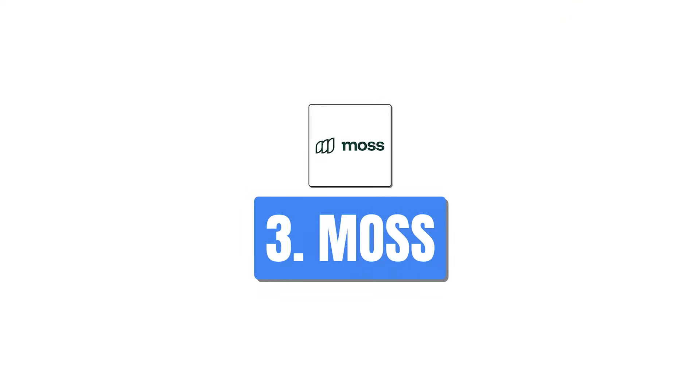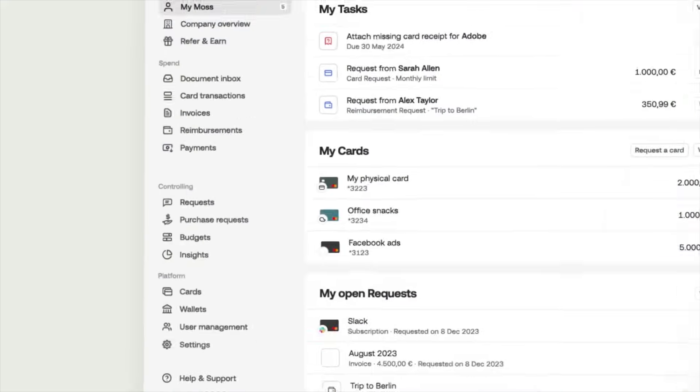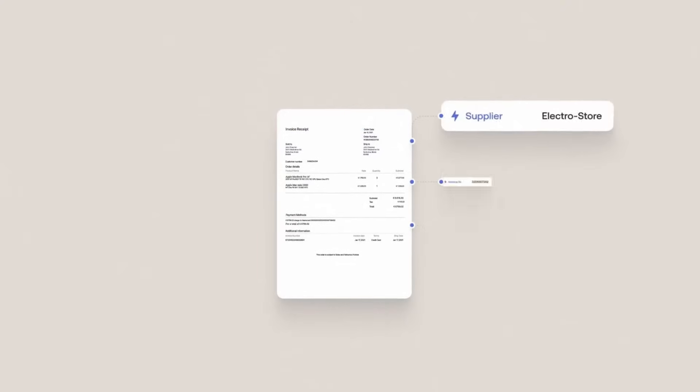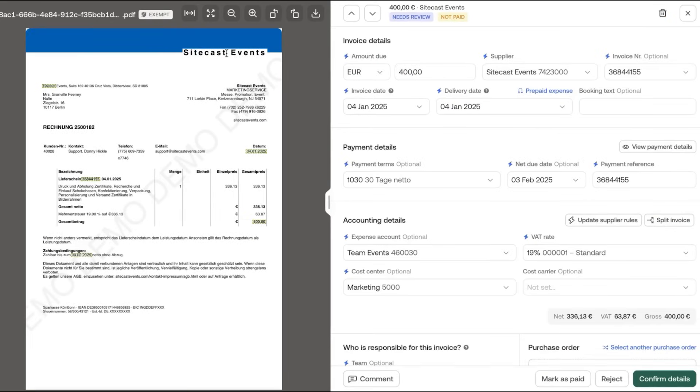The third tool is MOSS. MOSS is an expense management system which uses AI to recognize what you have on your invoice or receipt and book it into your system for you. What's also quite cool is you can use AI in MOSS to do the accounting allocation for employee spend, to allocate it in the right categories.